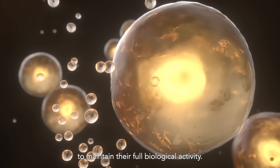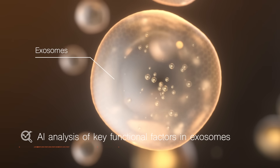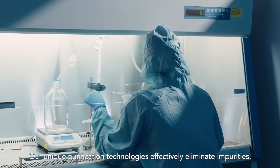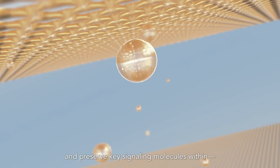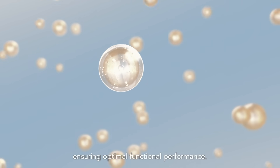Exosomes are carefully harvested and preserved to maintain their full biological activity. Our unique purification technologies effectively eliminate impurities, isolate high-quality exosomes, and preserve key signaling molecules within, ensuring optimal functional performance.